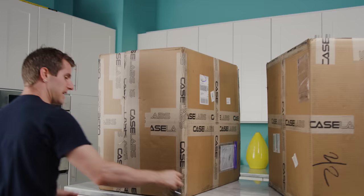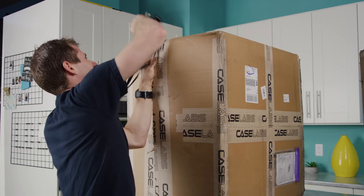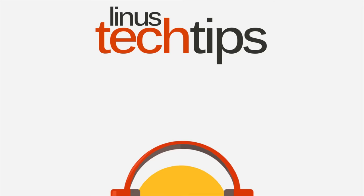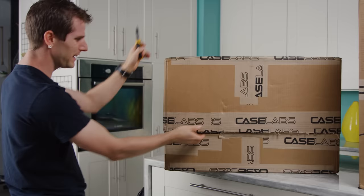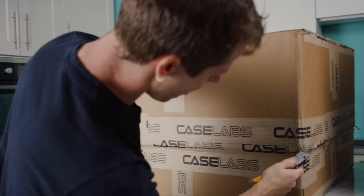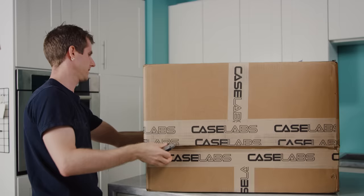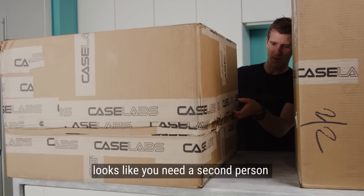So let's open it up and make sure everything — it's an odd-sized case. This is actually two case boxes, one put down on top of the other, and they don't fit all the way. I can do this, I'm a professional unboxer, Brandon.